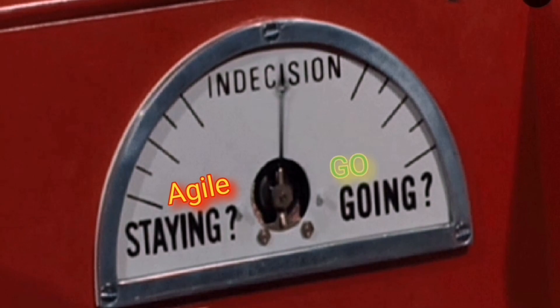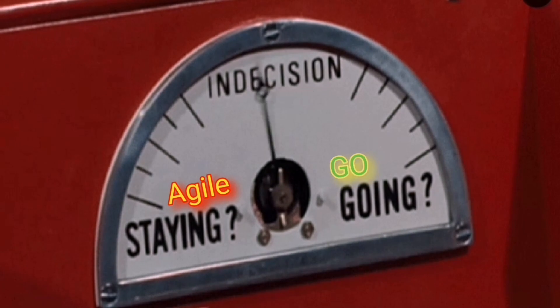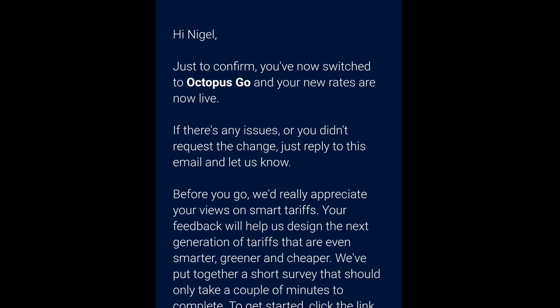Like many other people, I've been having some indecision as to whether to stay on the Agile tariff or whether to move and switch onto the Go tariff with Octopus Energy. I have now swapped to the Go tariff.